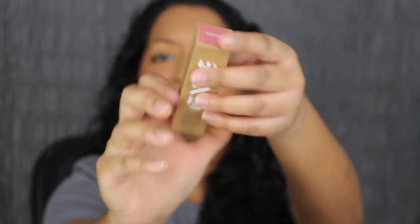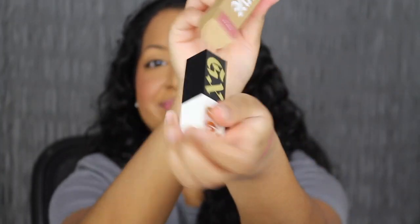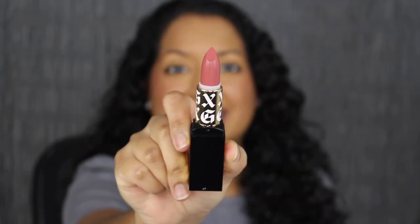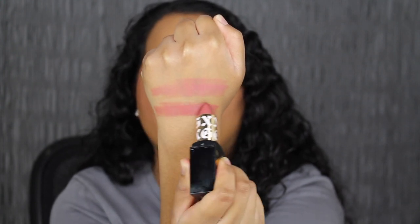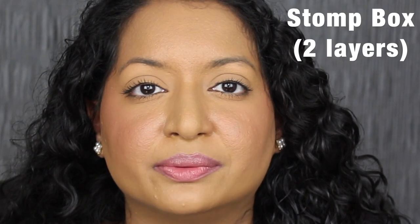The next shade is called Stomp Box. This is my type of shade — it's so beautiful. Stomp Box is described as a rosy mauve. This shade is gorgeous. Here's what the shade in Stomp Box looks like. This shade is beautiful. Again I wish this formula was a little bit more pigmented. I'm going to press my lips together — I want to feel the formula. It feels very comfortable and lightweight. I'm going to apply a second coat. Here we have two layers — again much better with two layers if you have pigmented lips like I do.